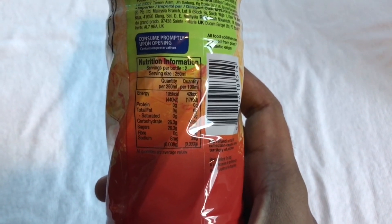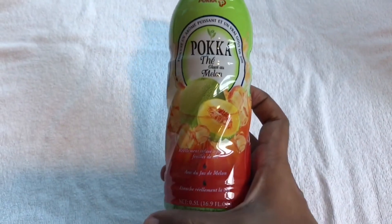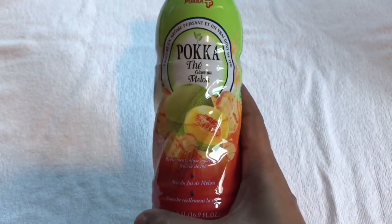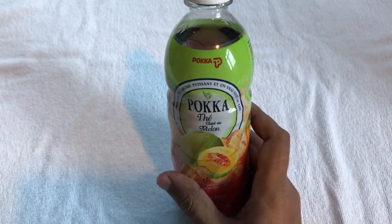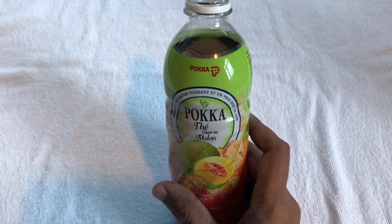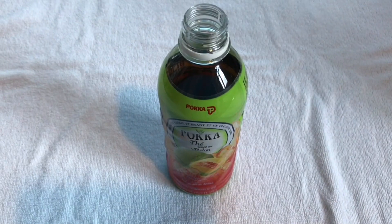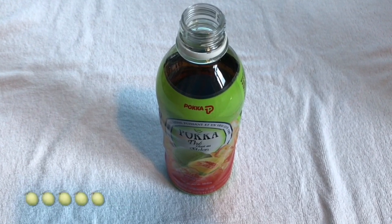It costs around 250 rupees or around 5 dollars. So let's taste it. It's a really light tea, but you get a nice melon flavor, very little sugar, and it's really refreshing. The melon and tea flavor goes surprisingly well together. Very tasty.